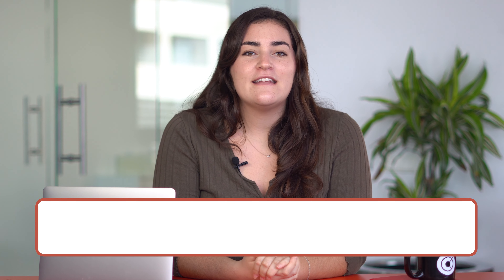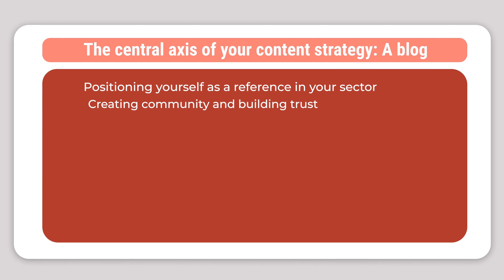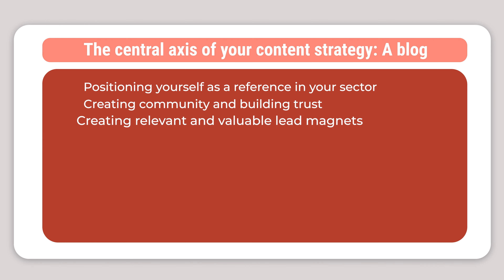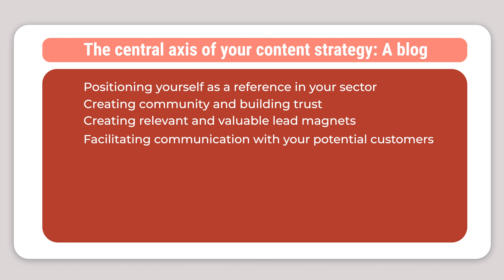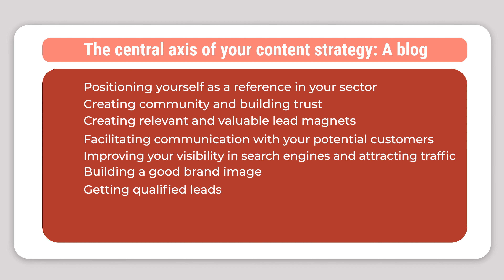The central axis of your content strategy can be, for example, a blog that will help you create a community and bring you benefits such as positioning yourself as a reference in your sector, creating community and building trust, creating relevant and valuable lead magnets, facilitating communication with your potential customers, improving your visibility in search engines and attracting traffic, building a good brand image, getting qualified leads, generating sales, or even repurposing your content for social media.